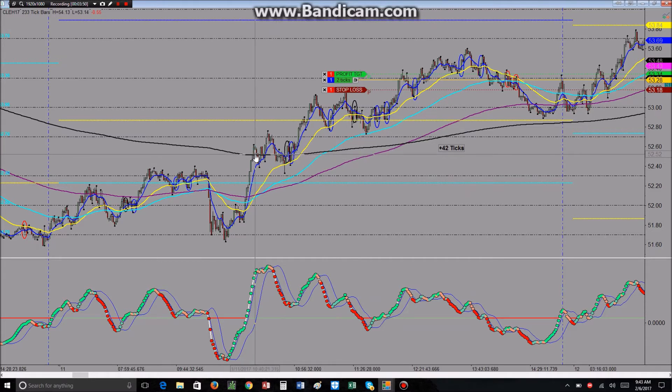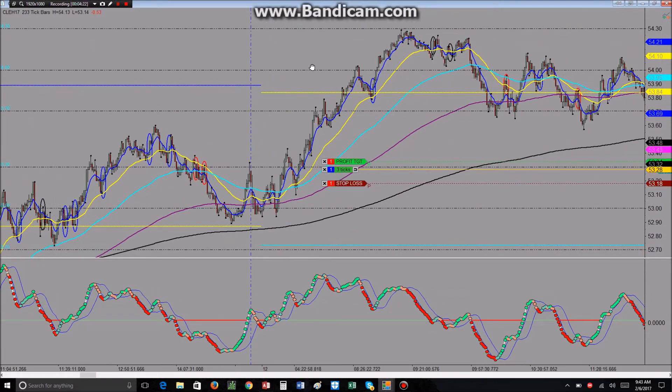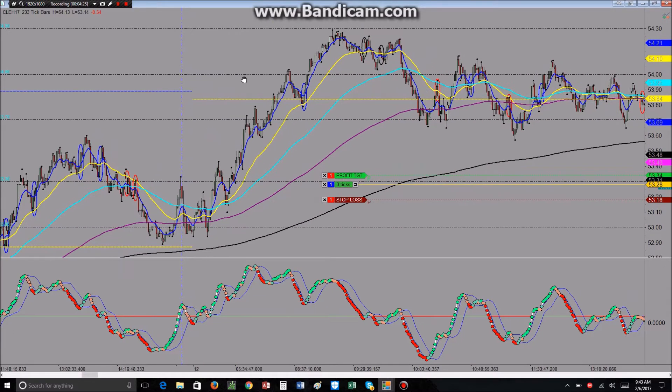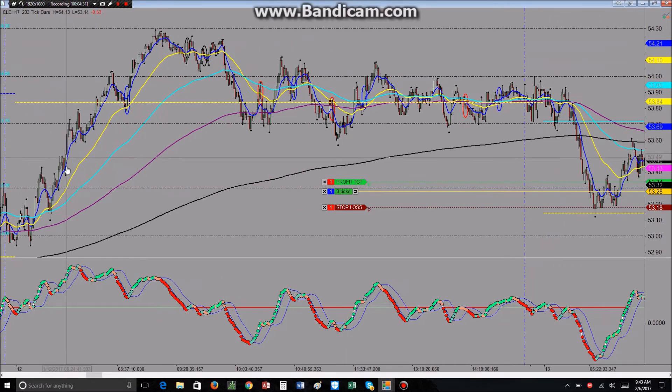Using a limit order, you would probably not have been filled because the price didn't tick through your limit. So you would miss some of these trades unless you used a market order. But with a market order, who knows how much slippage you'll get — maybe two ticks — and then I can't definitively say whether the six-tick target would have been filled.